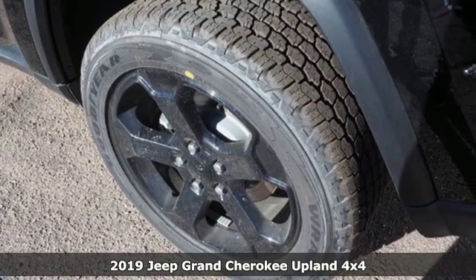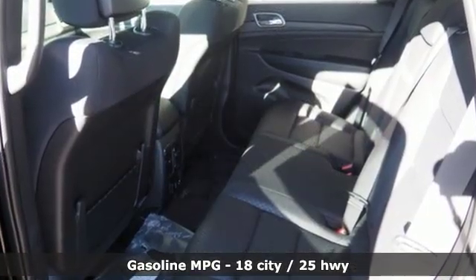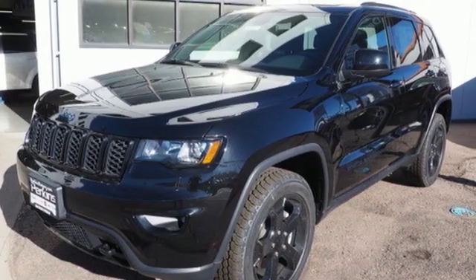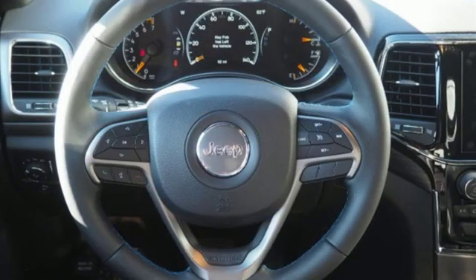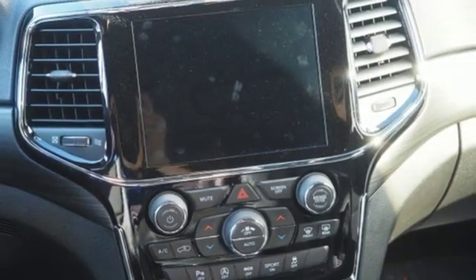It boasts an impressive list of features like these: streaming audio, power heated mirrors, dual zone climate control, configurable instrument gauges, doors and push button start proximity key, heated steering wheel, V6 engine, power sliding and tilting sunroof, electronic shift on the fly, and automatic transmission.